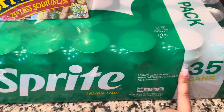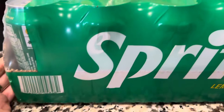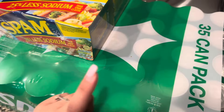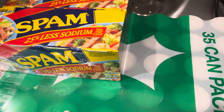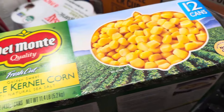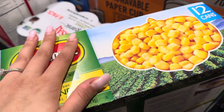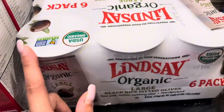I got a huge 35-pack of Sprite — this will probably last us almost a month. I don't drink Sprite, but everyone else does. Next, we got some canned corn. We usually don't get a lot of canned stuff, but I'm not going to be a conspiracy theorist — you just never know, right? So we got a little bit more canned foods this time.